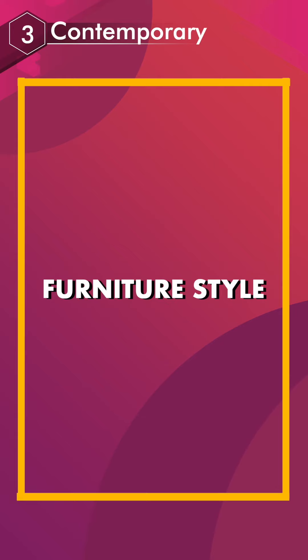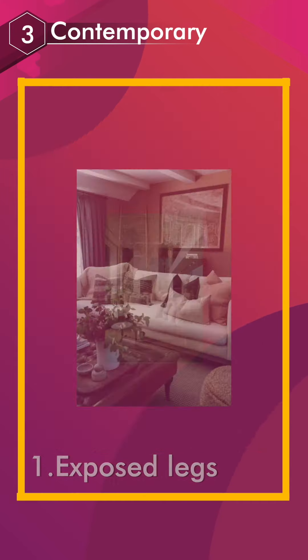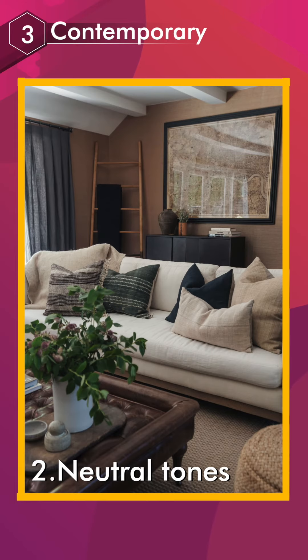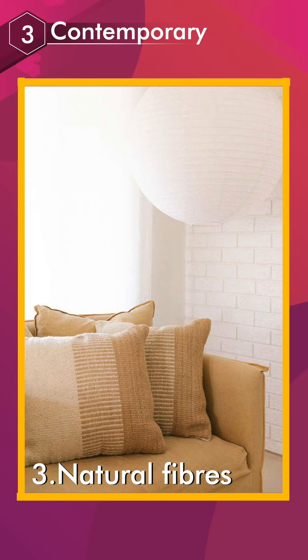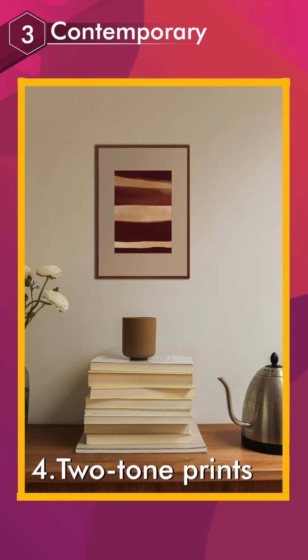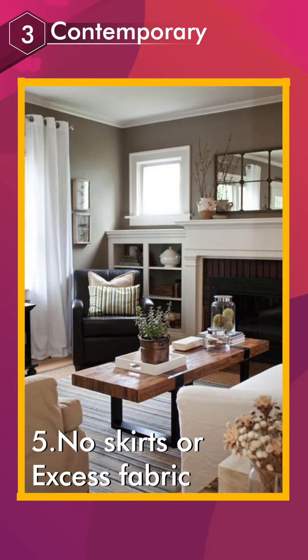Furniture style: exposed legs, neutral tones, natural fibers, two-tone prints, and no skirts or excess fabric.